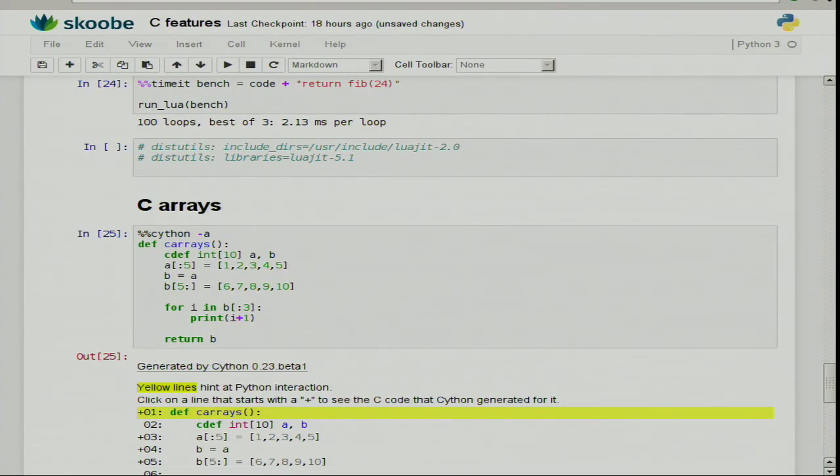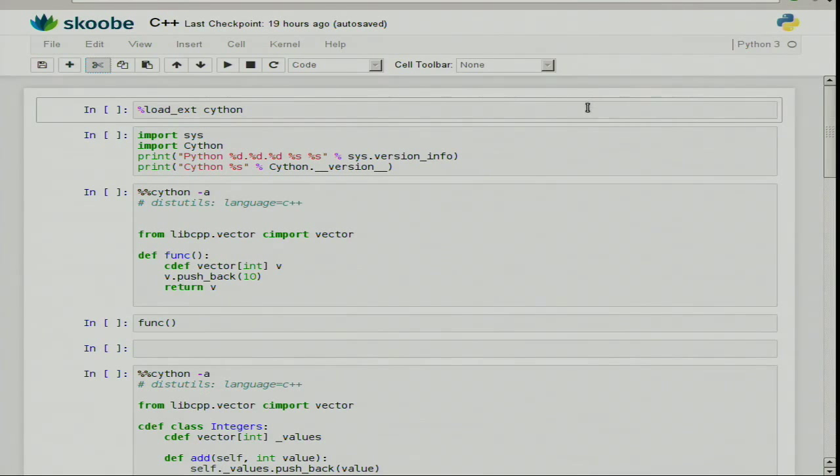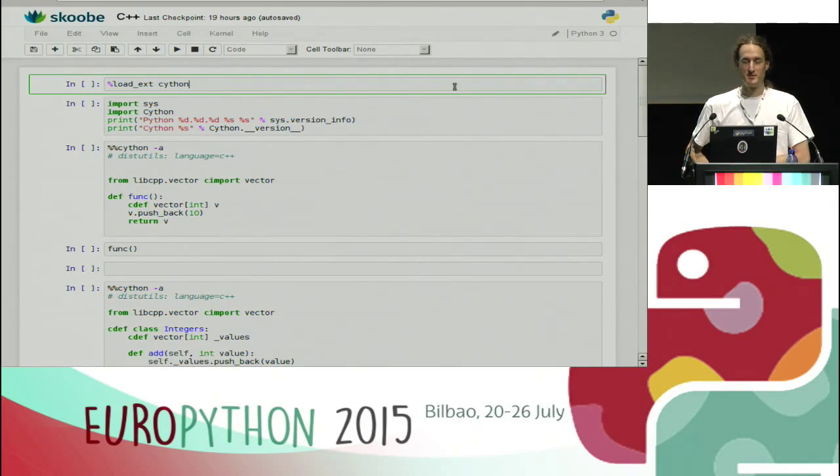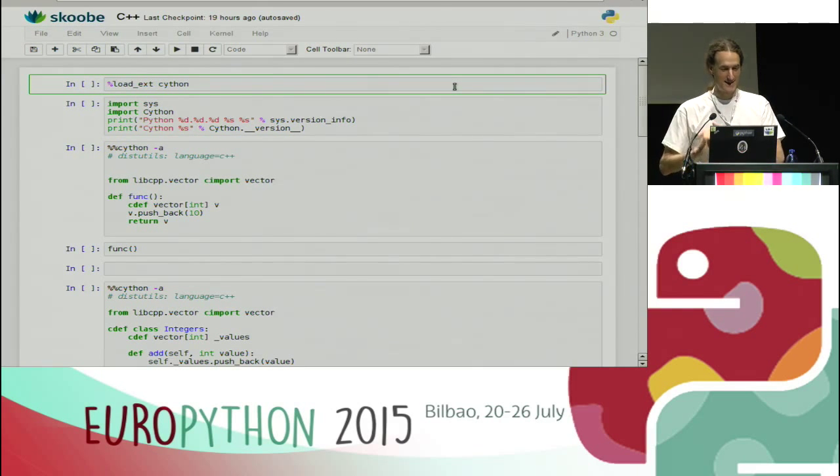I'm going to show you a bit of C++. You may not like C++, and there are lots of people who don't, but it's actually really nice when used from Cython. That's the only way I would ever use it.